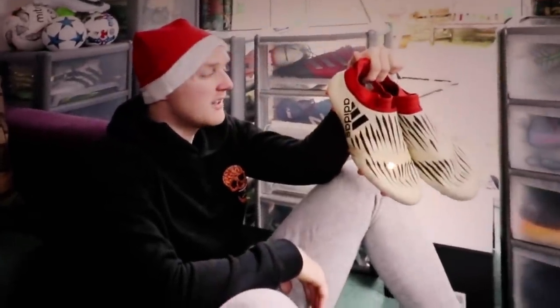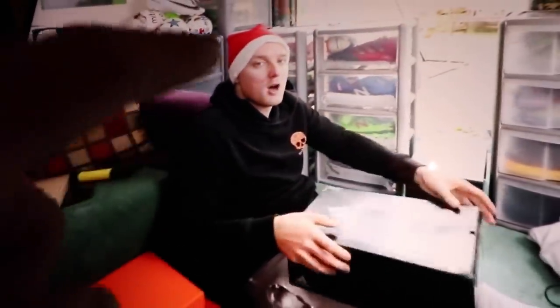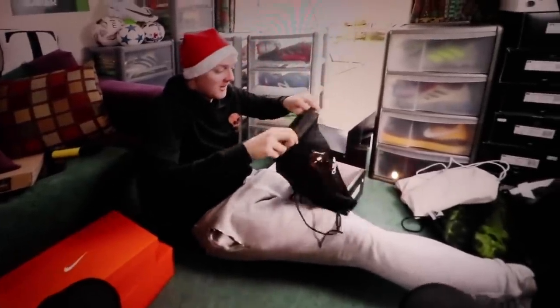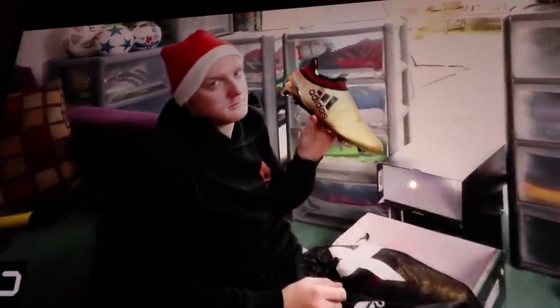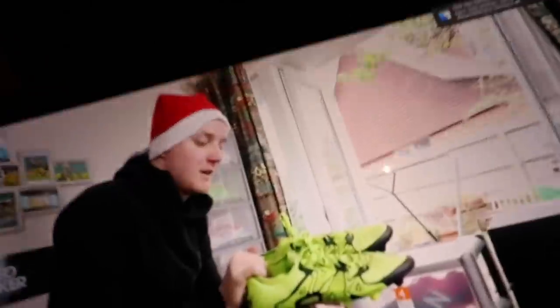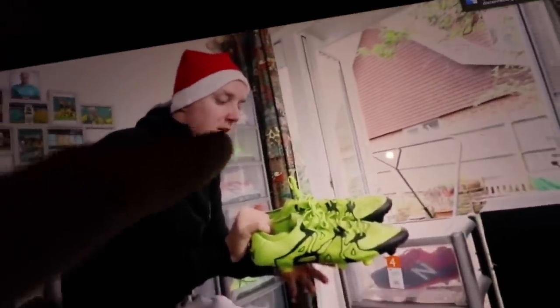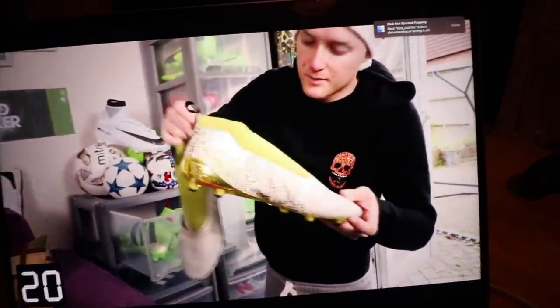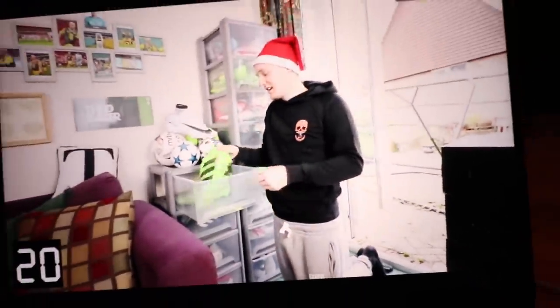Two boots that have to be included are ones I accidentally left in London. One is the Champagne X's — I wear them in videos all the time, absolutely love these. And the other pair I left in London are the golden X's — they're golden, they're X's, they're my favourite, and they're just sublime. Also, I've actually lost my original X's — some of the first boots I ever got — but they count as part of my collection because they're in the house somewhere. And the all-gold Pure Controls — I don't know where they are, but they count.